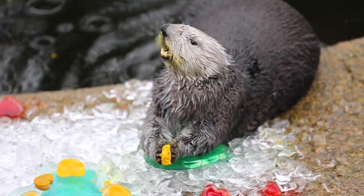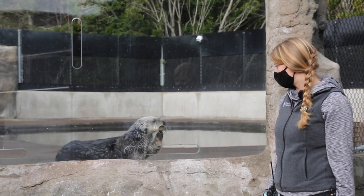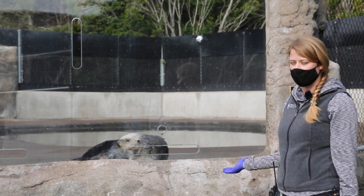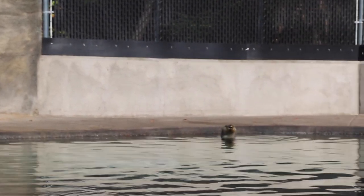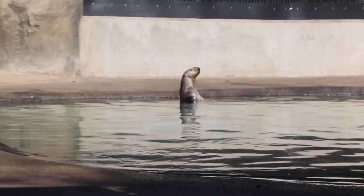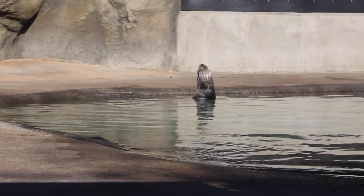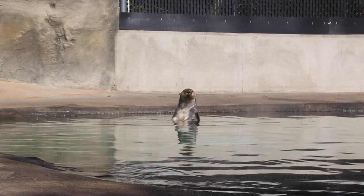Oswald is also checking out whether I have any other food here for him. This window that we have here is actually something we can utilize for veterinary procedures — we can have multiple veterinarians looking at Oswald, checking out his eyes, his nose, his teeth, and paws. They can look at him safely without having to all crowd around him inside of his area. That's something really beneficial about having this window here.